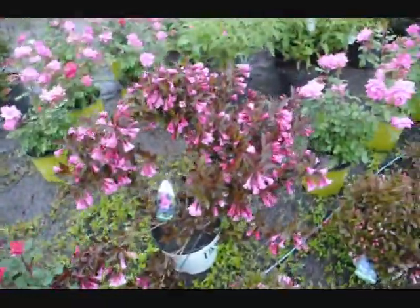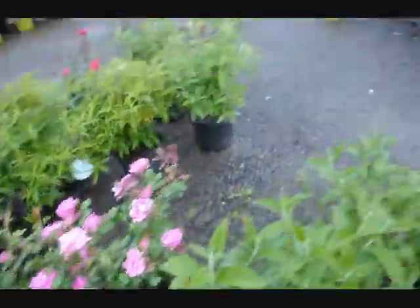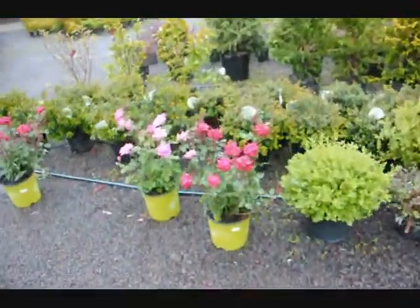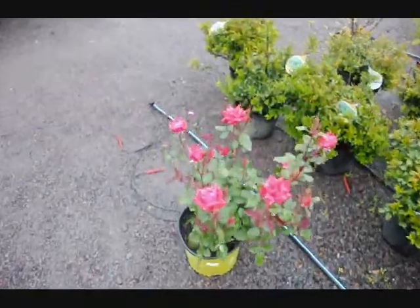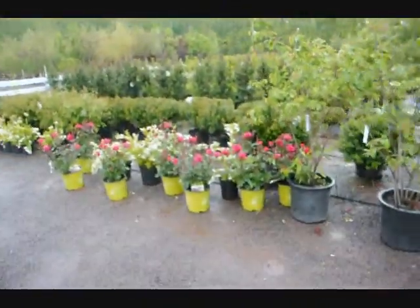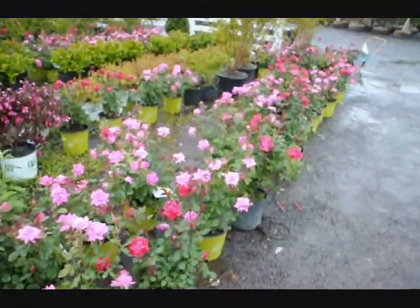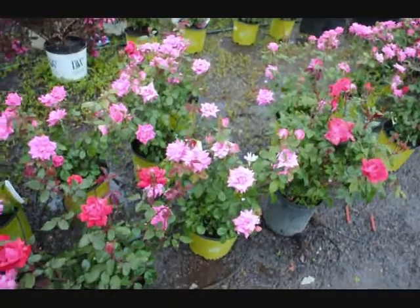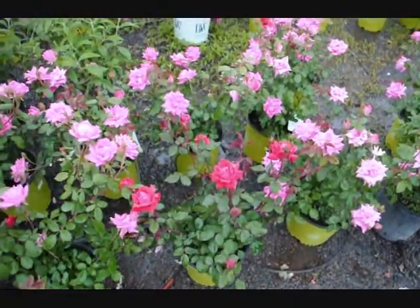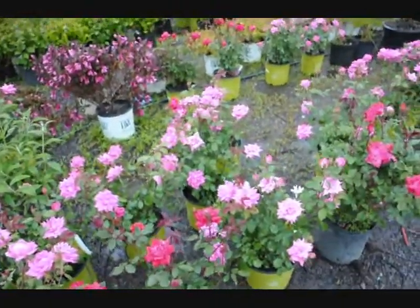This is our Wine and Roses Weigela. You can see the Knockout Roses are just starting to bloom. They bloom just about all summer long as long as you keep trimming them back and cutting the old dead flowers off. It makes a great floral display. And it's also a little bit on the deer-resistant side, because deer don't like to mess around with the thorns of the Knockout Rose too much, though they will browse it somewhat.